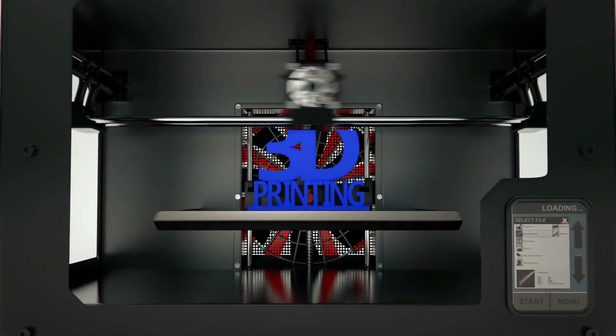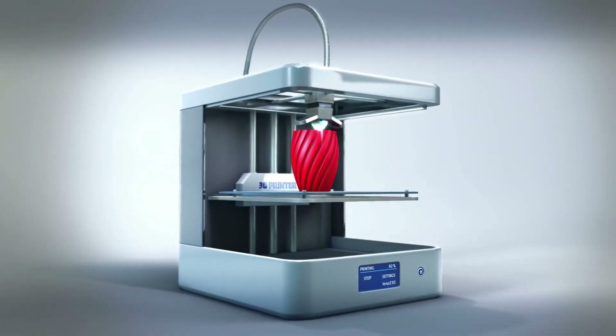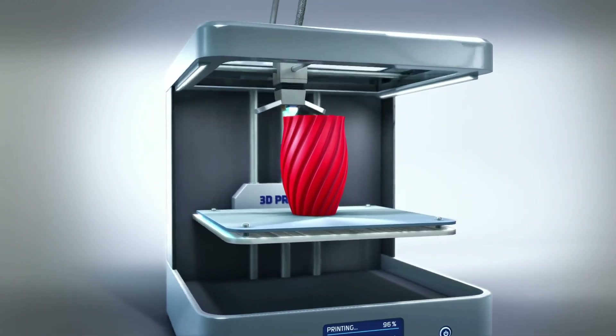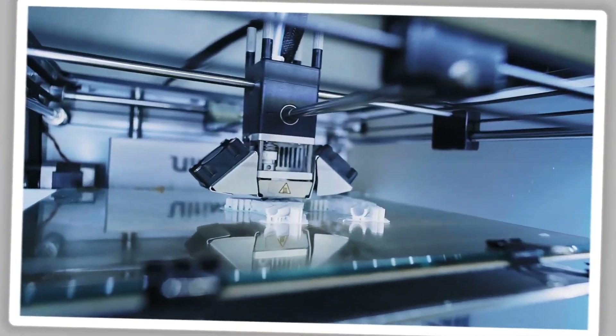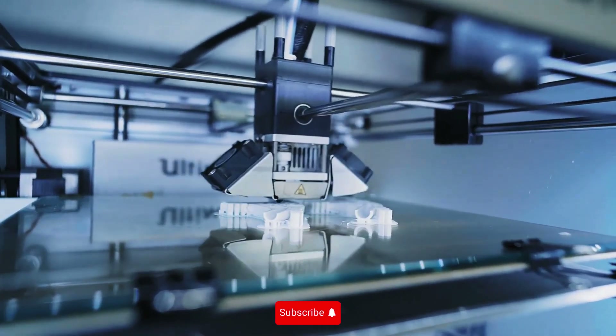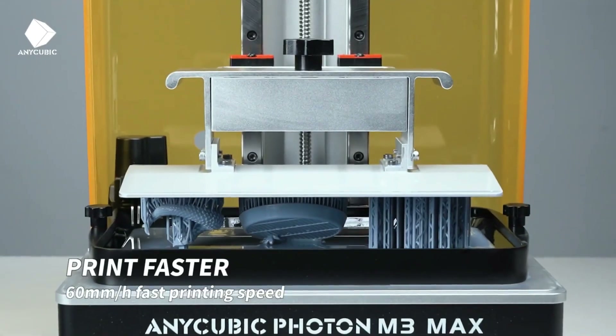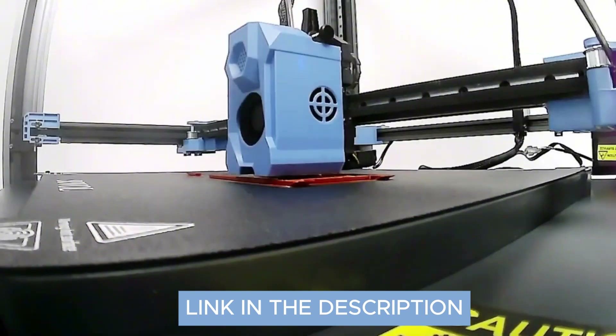Hey, 3D printing enthusiasts. Today, I'm diving into a comparison of four fantastic 3D printers: the Creality K1C, Frozen Sonic Mighty Revo 14K, Original Prusa MK4, and Sovol SV08. Which one is the best for you? Let's find out together.